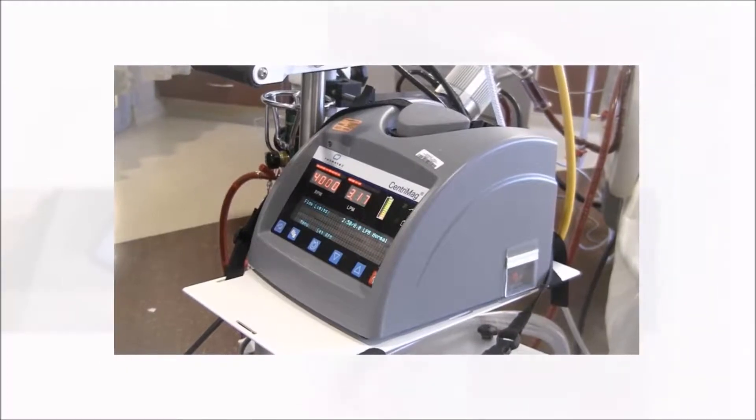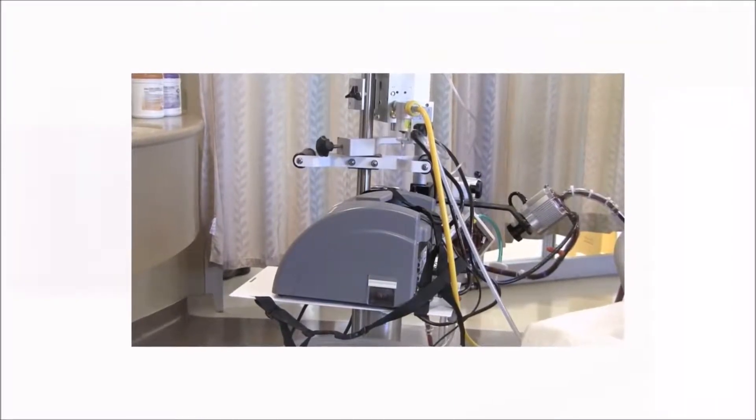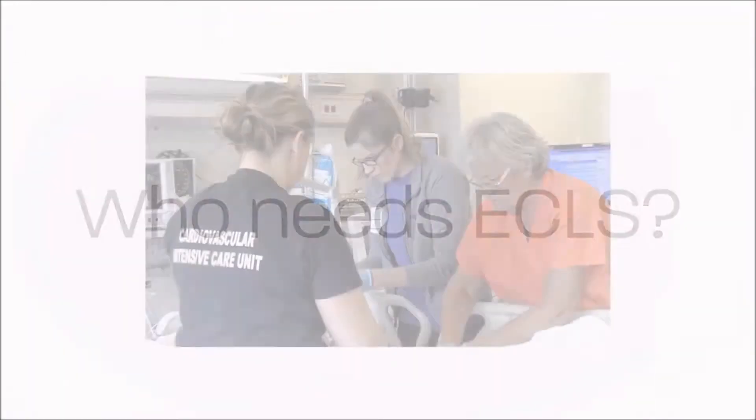ECLS stands for extracorporeal life support, which is basically a system that we use in patients who have very advanced disease of the lungs or heart. It provides support to the lung and/or the heart. The other term often used is extracorporeal membrane oxygenation, or ECMO, which is probably more widely used, but ECLS is a broader term under which ECMO would fall.